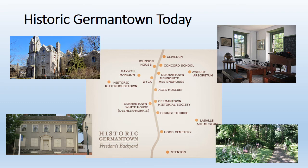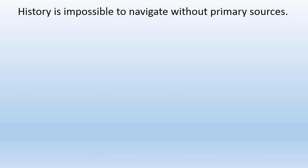Some of the sites include Maxwell Mansion, the Germantown White House, Concord School, and Hood Cemetery. You will visit five different sites throughout the school year. So what have we learned today? History is impossible to navigate without primary sources. At Stenton, you will have the opportunity to begin your work as a historian using primary source analysis skills to learn about the past. Have fun!